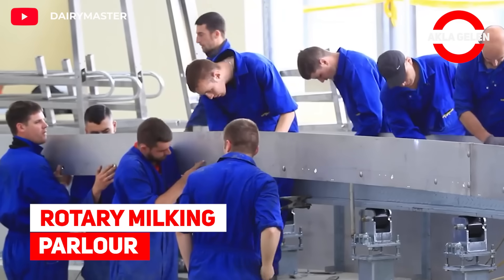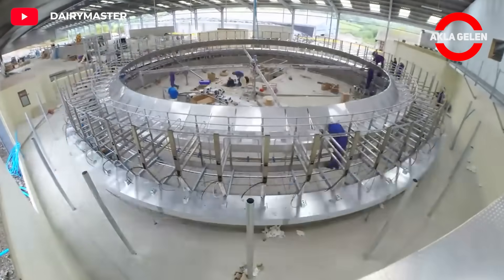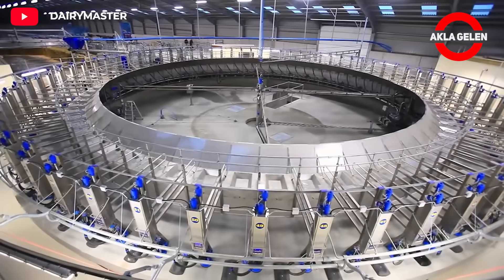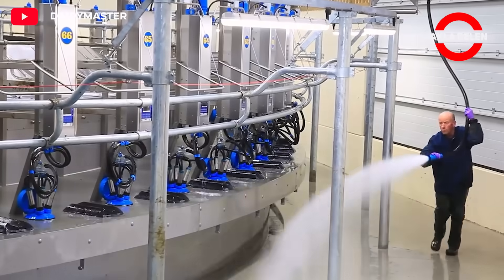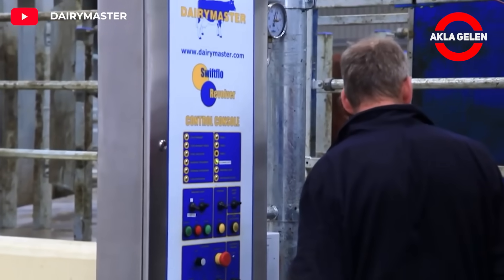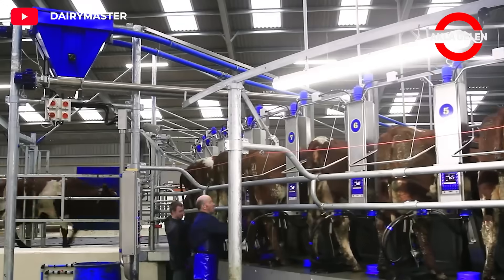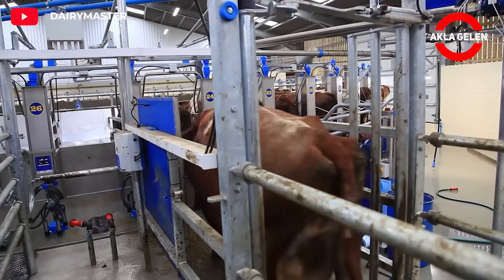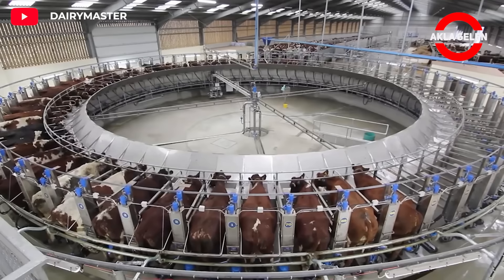Rotary Milking Parlor. The Dairymaster Rotary Milking Parlor is one of the world's most advanced rotary milking systems. It is an extremely effective way to milk cows, allowing you to milk more cows in a shorter time with less labor. Dairymaster Rotary Milking Parlors are designed to be comfortable for cows, helping to reduce stress and improve their overall health.